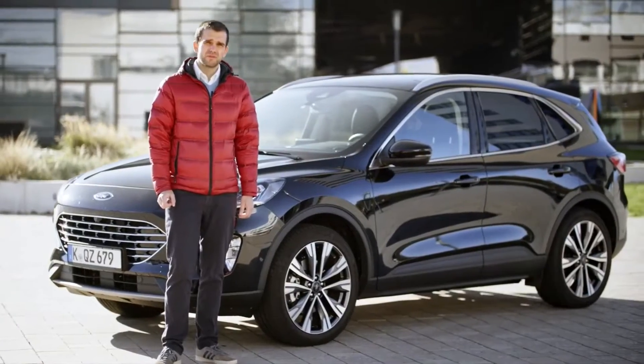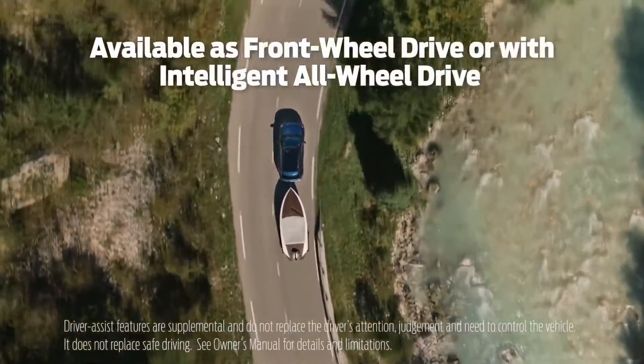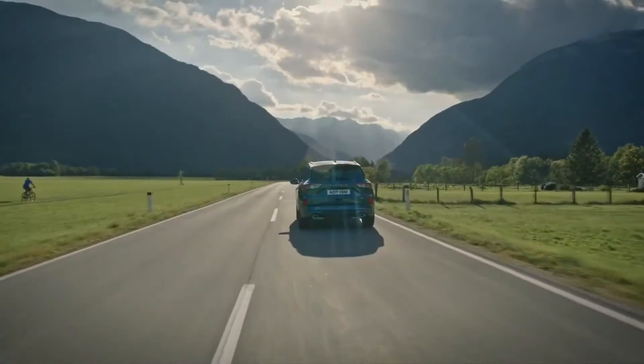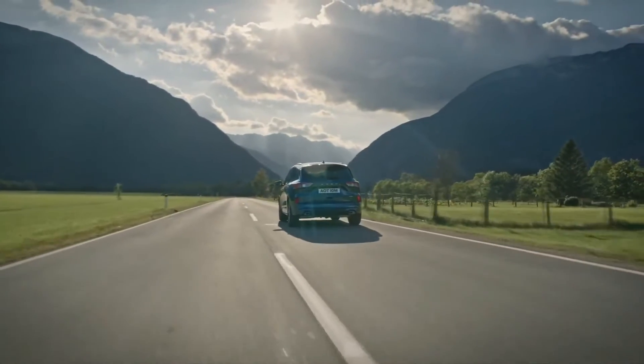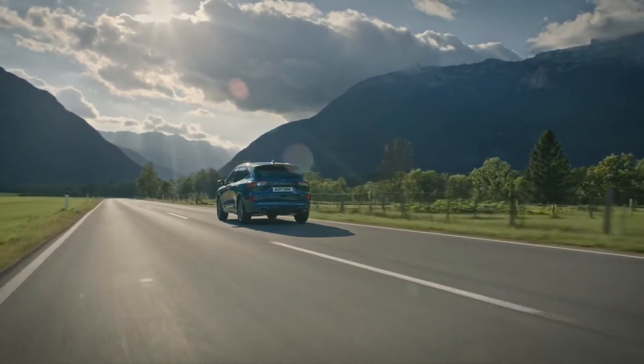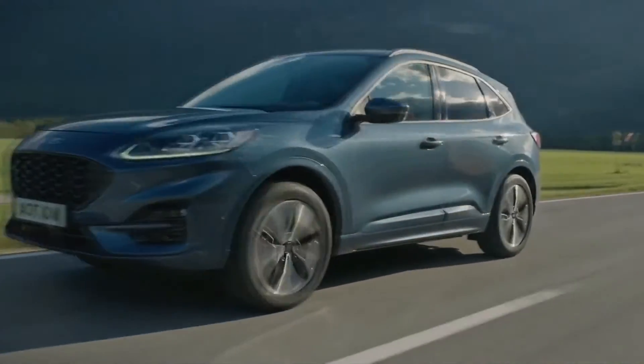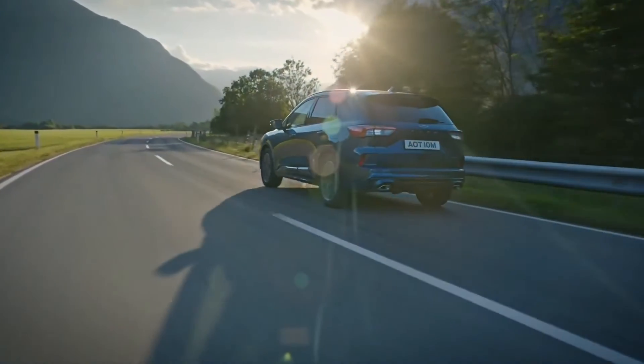Cougar Hybrid is available with front-wheel drive or Ford's intelligent all-wheel drive. The system disconnects drive to the rear wheels when not needed to reduce impact on fuel consumption. Sensors detect wheel slip and automatically divert power to the wheels with the most grip, and the system is capable of sending 100% to the rear wheels if required.